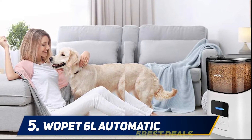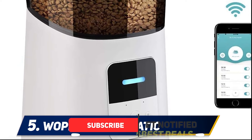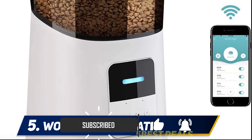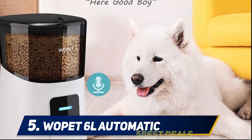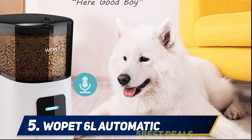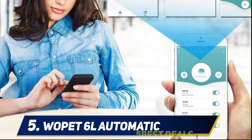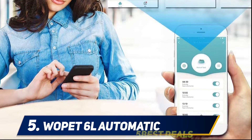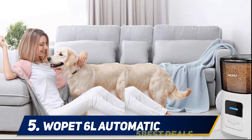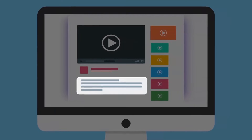The Wapit 6L holds up to 6 liters of cat food, has batteries as a backup in case the power goes out, and can be programmed from your phone to offer up to 15 meals a day. This version is a tech upgrade from the standard Wapit automatic cat feeder, which doesn't have Wi-Fi. It can automatically notify you when food levels are low or when the hopper becomes empty.